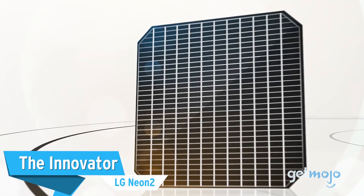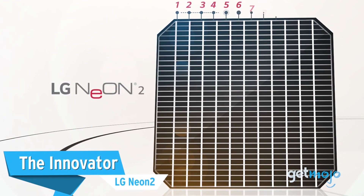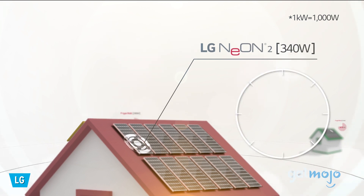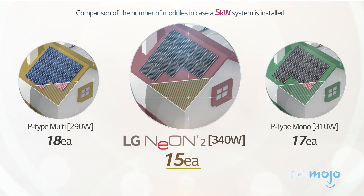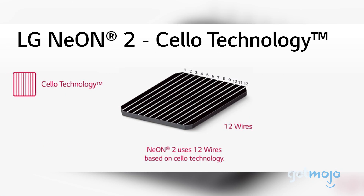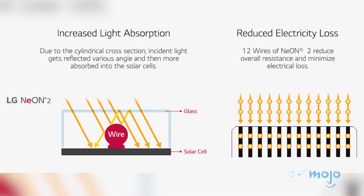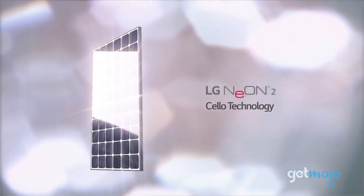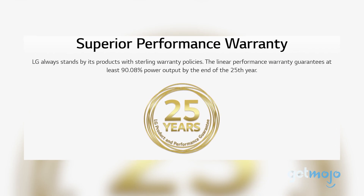The innovator: the LG Neon 2. LG is known for staying ahead of the curve in the solar panel business, so if you like those qualities in a brand, then the LG Neon 2 could be just what you're after. LG's best-selling solar module, the Neon 2 is famous for its 12-wire cello technology, which increases light absorption and reduces electricity loss when compared to conventional 4-wire setups. LG also offers this Neon 2 with an impressive 90.08% power output guarantee after 25 years.